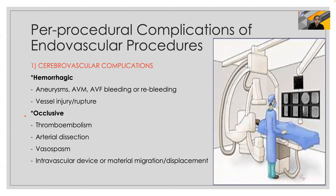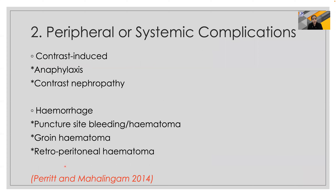Peri-procedural complications of endovascular procedures can be divided into cerebrovascular or peripheral complications. Cerebrovascular complications can be hemorrhagic or occlusive. Hemorrhagic complications can occur in aneurysm procedures and result in bleeding, re-bleeding, or vessel rupture. Occlusive complications include thromboembolism, arterial dissection, vasospasm, and intravascular device migration. Peripheral complications include contrast-induced complications and hemorrhage at the puncture site.